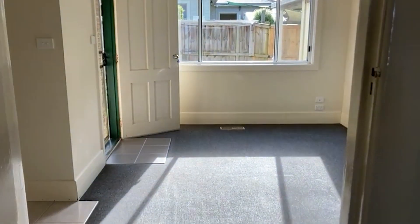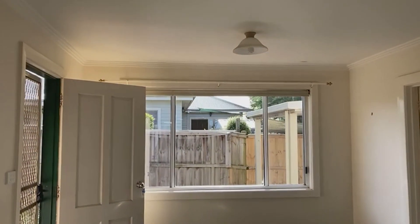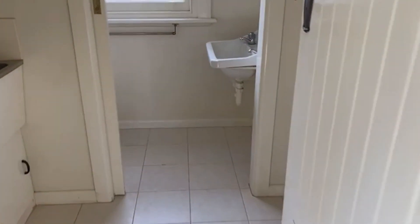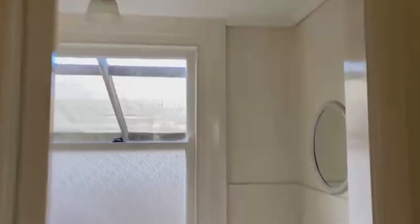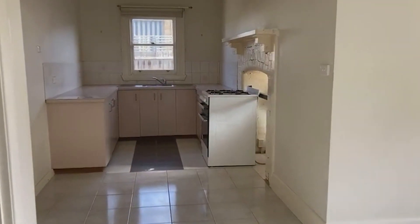Moving through to the back, there's a lovely sunroom — it's about four o'clock so we're getting a nice westerly aspect. To the right you've got the laundry with a laundry tub, and what looks like a bit of a storage area up above. There's a toilet with its own little wash basin. Opposite you've got the kitchen with a tiled floor.